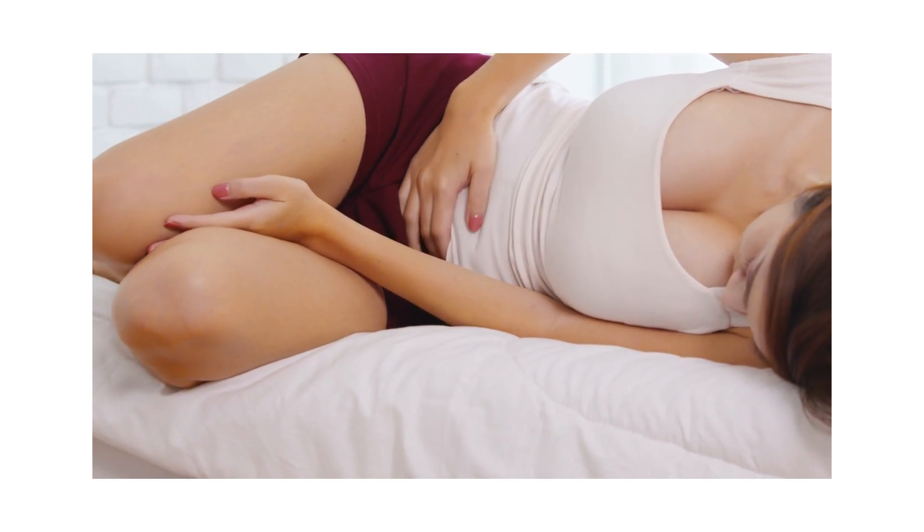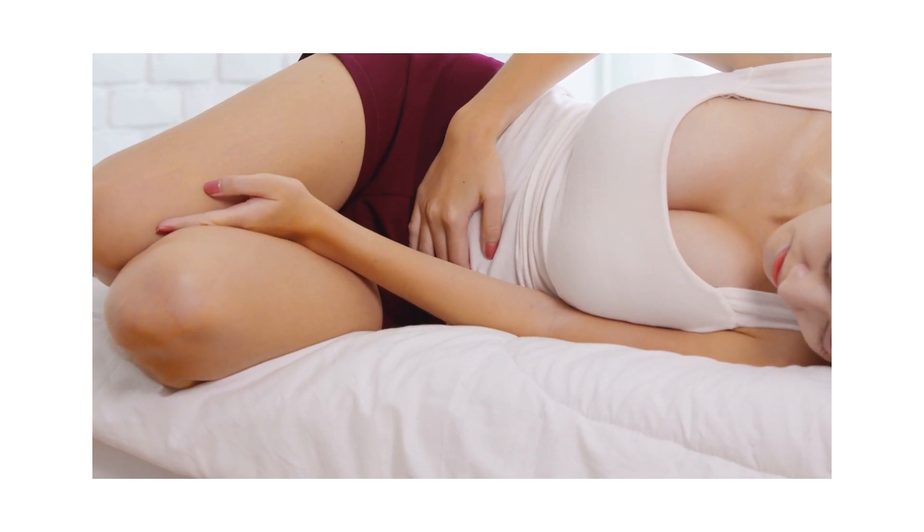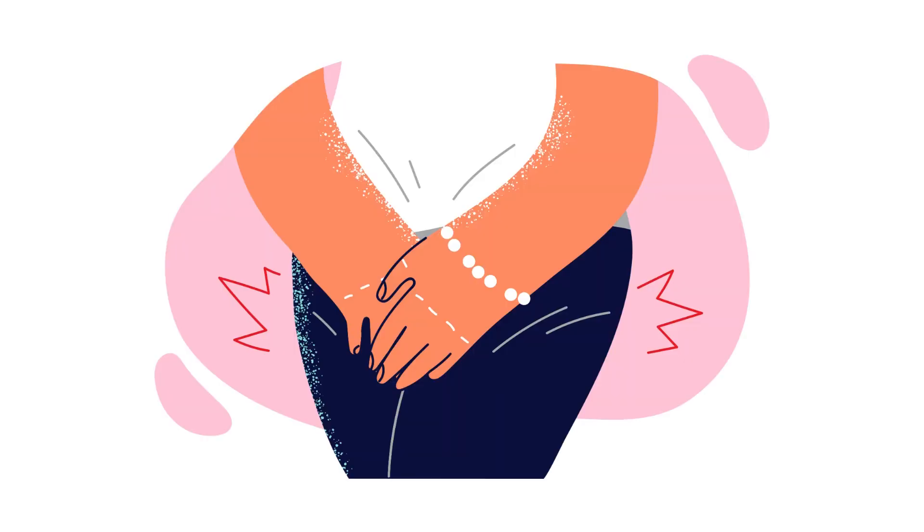Reducing the risk of getting bacterial vaginosis: the causes are not fully understood, so it may not be possible to completely prevent it. However, you may be able to lower your risk. Do not use scented soaps or perfumed bubble bath, vaginal deodorant, or douche or clean out your vagina. Do not put antiseptic liquids in the bath or use strong detergents. Avoid any triggers that you've identified yourself.